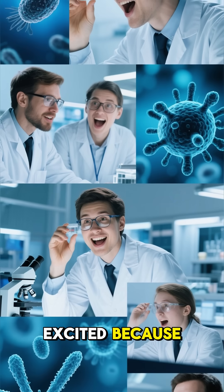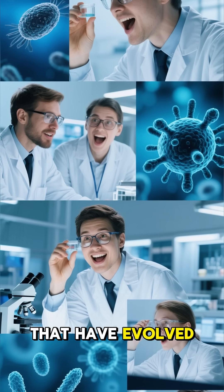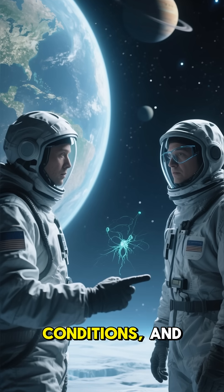Scientists are incredibly excited because this lake could be a time capsule, possibly hosting ancient microorganisms that have evolved in complete isolation. Studying this unique environment could unlock secrets about how life survives in extreme conditions.